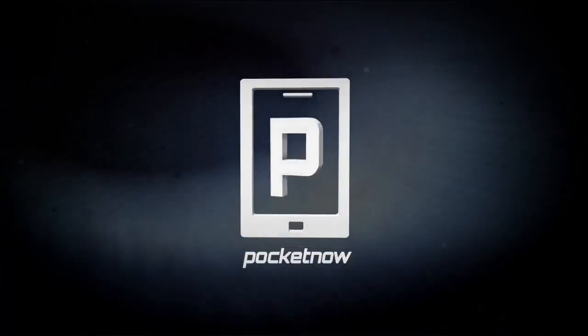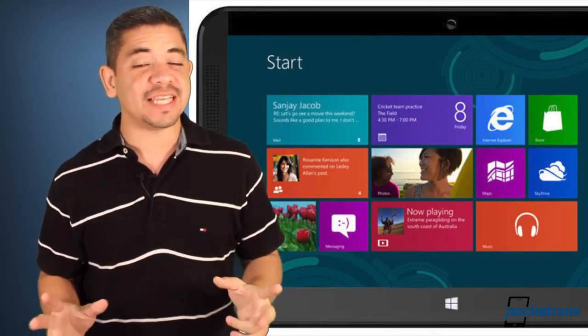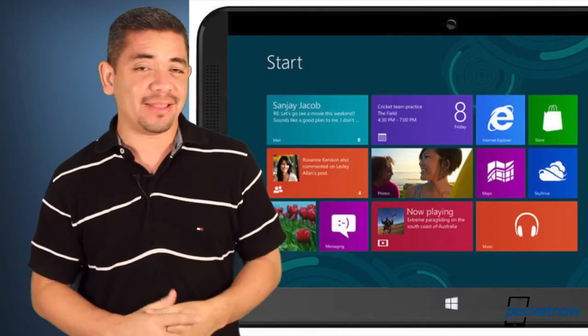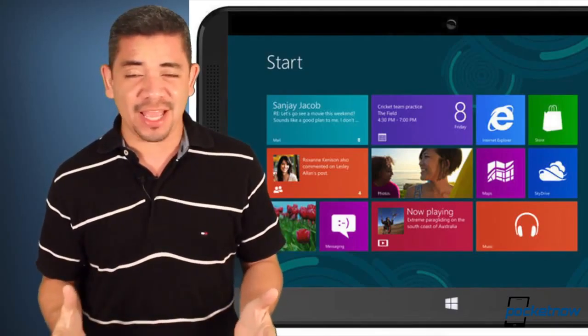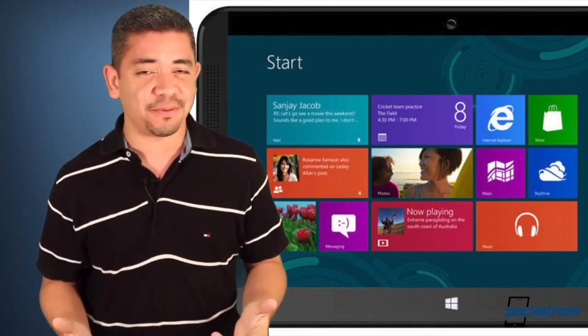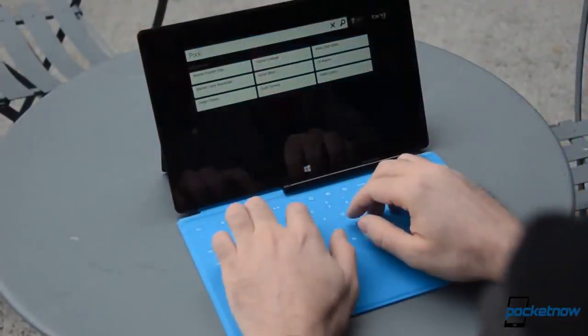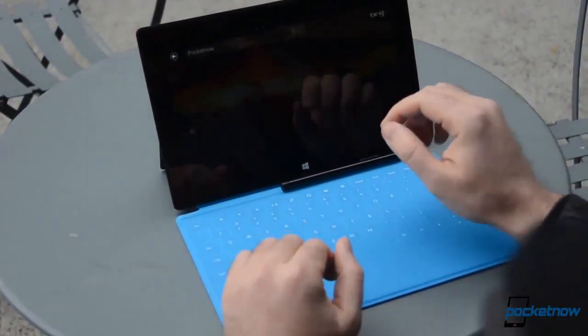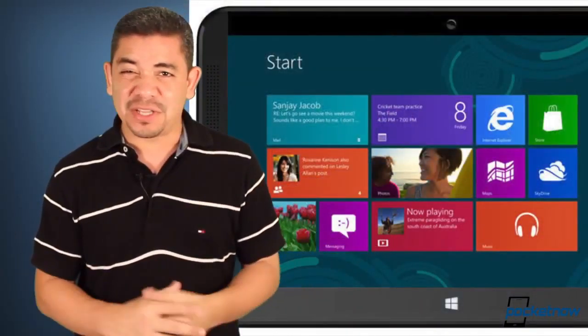Let's start today off with the expected news. We all heard the rumors that HTC could be working on a Windows RT tablet for the future, and according to new reports, they are discarding the idea. And we don't blame them. Windows RT has been a complete disappointment to almost everybody, and it's been so bad that even Microsoft is now offering Touch Covers and Type Covers for free if you buy a Surface RT. Good move, HTC.